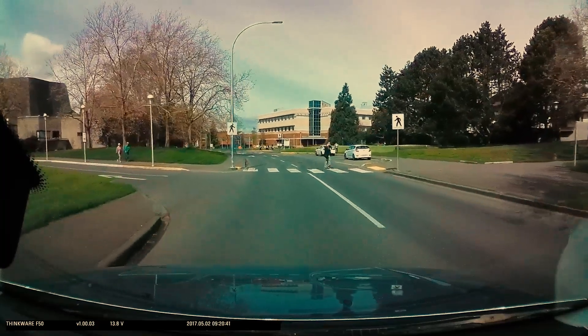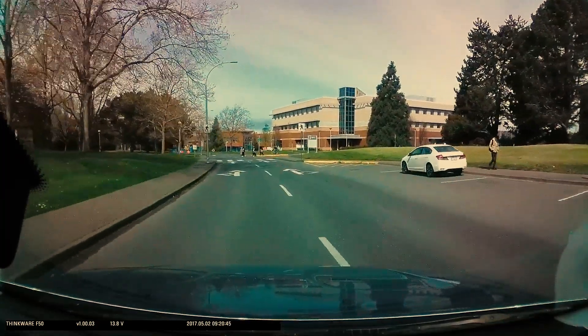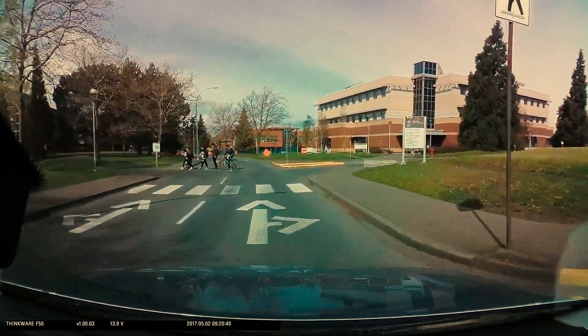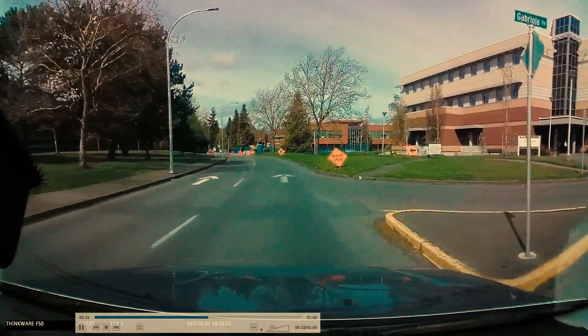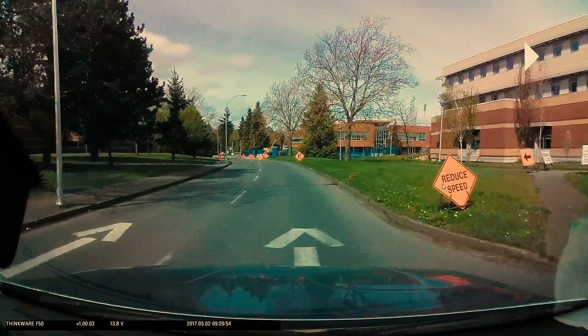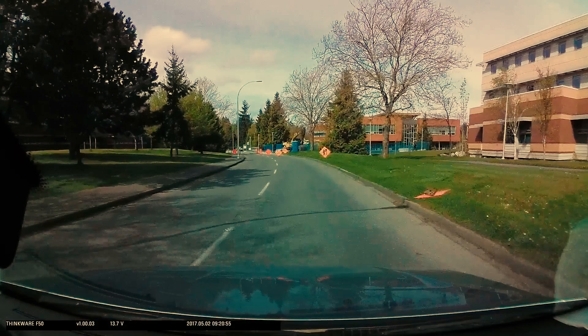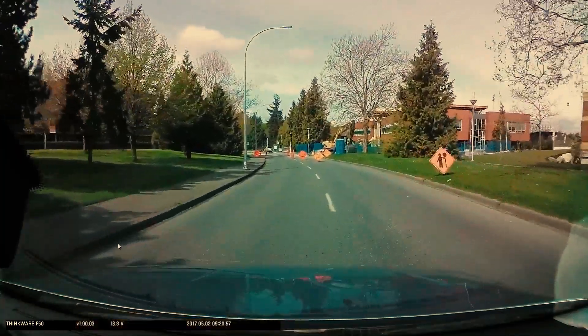Trying to see where that construction they're referring to might be. You can see the pedestrians coming up here to use the crosswalk. We can right away see it says 'reduce speed' and that there might be a flag person on the road here. Looking further into our lane, we can see there is a lane closure, so we're signaling and shoulder checking to the left before making our way into this lane, if it's safe.